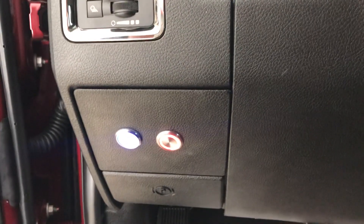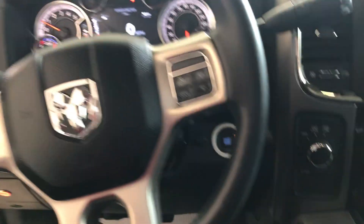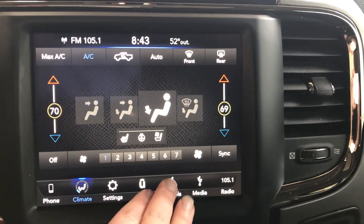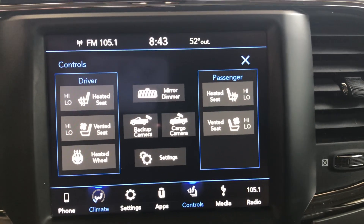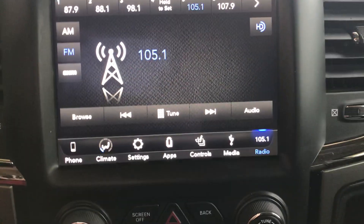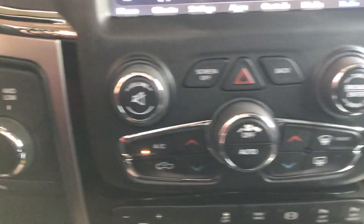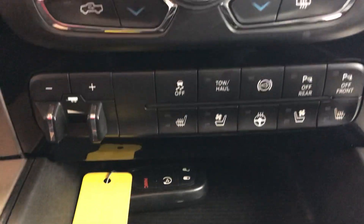Switches to run the lights are down there. Climate controls, heated seat controls, mirror controls, heated steering wheel controls, audio controls, four wheel drive. Also heated seat, trailer controls, and remote start is on the key fob.